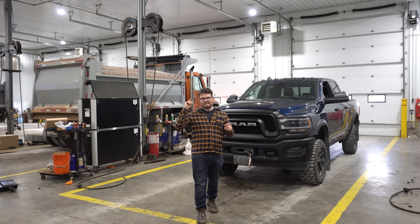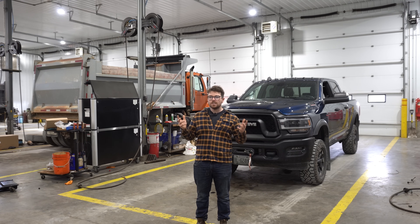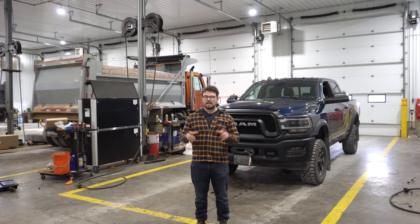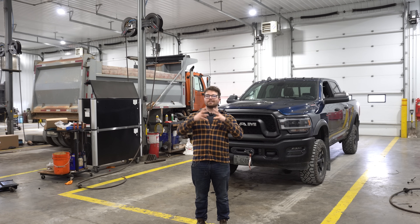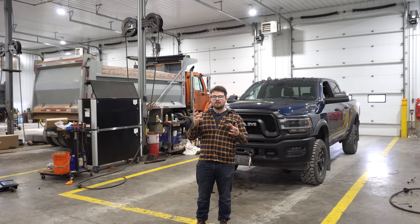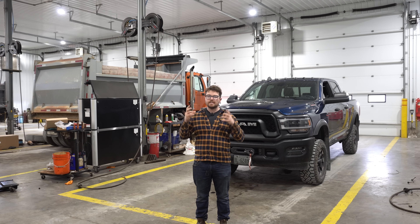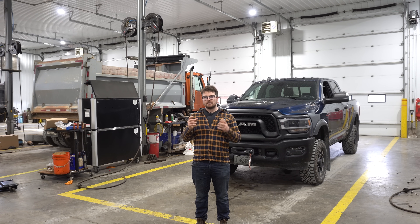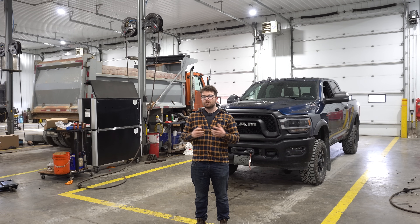This engine will come with a single turbo — it'll be a VGT turbo, or variable geometry turbo, which will enable you to kind of have a small-acting turbo as well as a larger-acting turbo depending on how much power you need from the engine, which is kind of cool. GM also says that this turbo is going to be fitted with heavy-duty bearings that are low friction, which is going to greatly increase the life of the turbo.